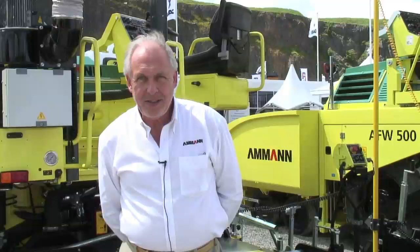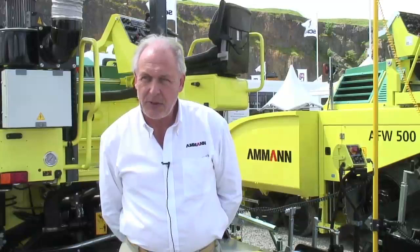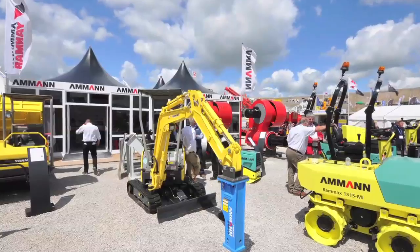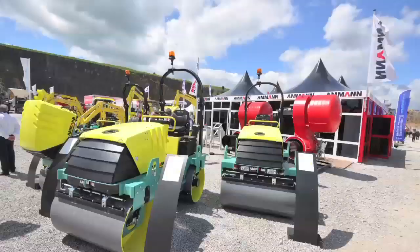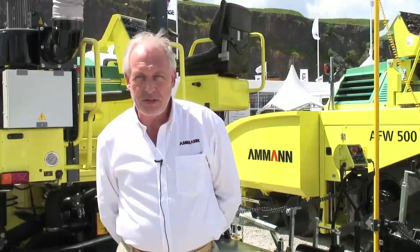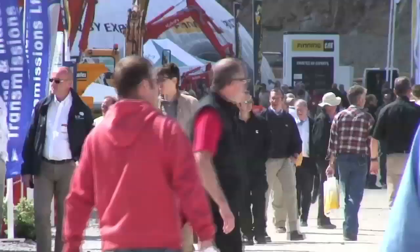Hi, welcome to our stand at Hillhead. My name is Malcolm Aperley, Business Development Manager for Ammann Ashfield. On our stand today you'll have the opportunity to view our selection of pavers, our selection of vibrating and compaction equipment, and a display of our asphalt plant and our latest technology in asphalt equipment. Also, if you come along at 10 o'clock each morning, we're doing a presentation on asphalt plant efficiencies and energy savings.